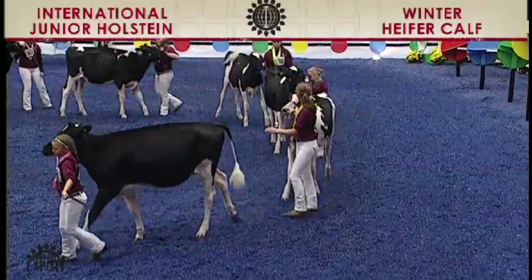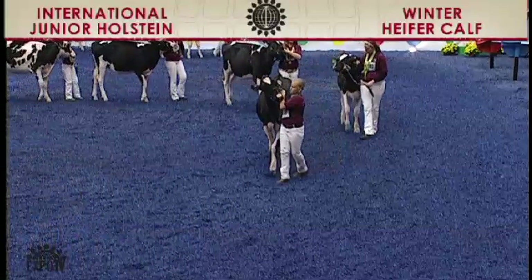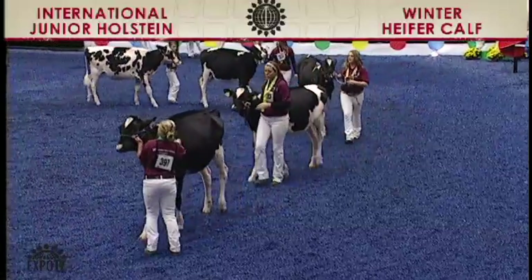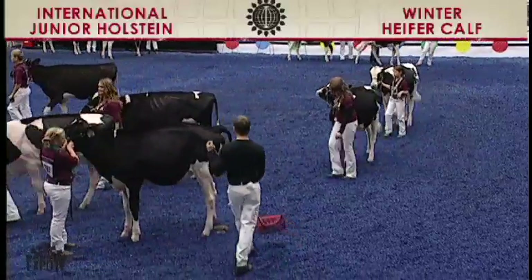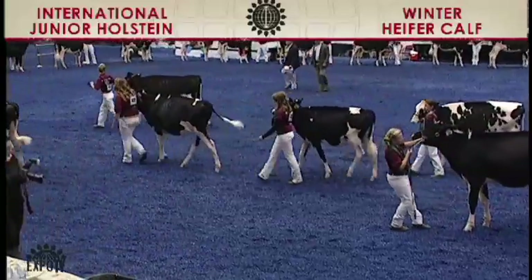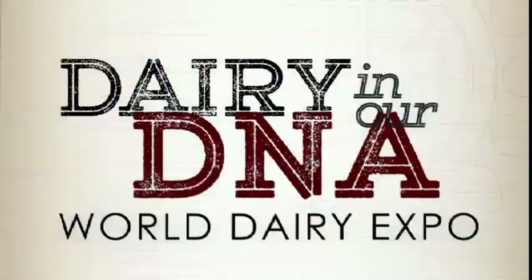She has the advantage over the big black calf coming along in sixth, who just flexes a little bit nicer on that hock and is a little freer moving. But what a beautiful framed calf, this black one coming along here in sixth. Once again, an outstanding class here in your winter heifer calves. Congratulations to all the exhibitors. Let's go to Congress. Thank you.